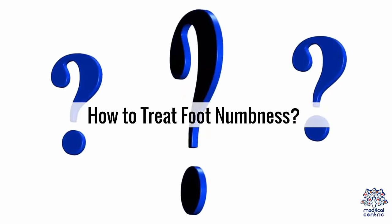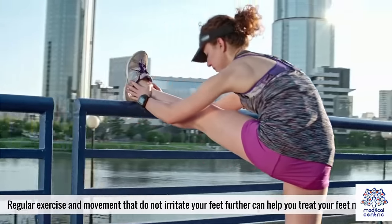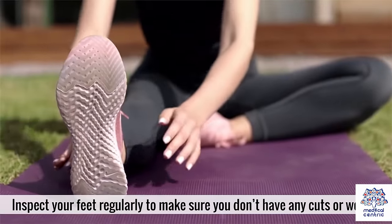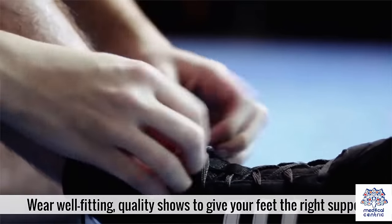How to treat foot numbness: Regular exercise and movement that do not irritate your feet further can help treat foot numbness. Inspect your feet regularly to make sure you don't have any cuts or wounds. Wear well-fitting, quality shoes to give your feet the right support.